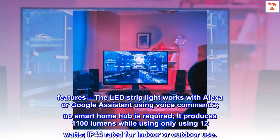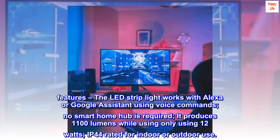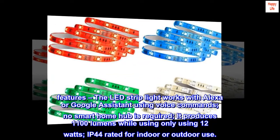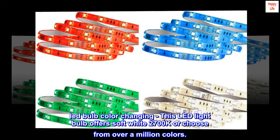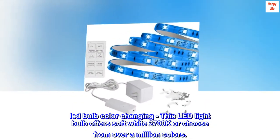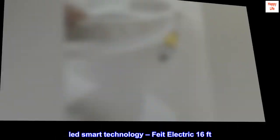The LED strip light works with Alexa or Google Assistant using voice commands. No smart home hub is required. It produces 1100 lumens while using only 12 watts, and is IP44 rated for indoor or outdoor use. This color-changing LED light bulb offers soft white at 2700 Kelvins, or choose from over a million colors.